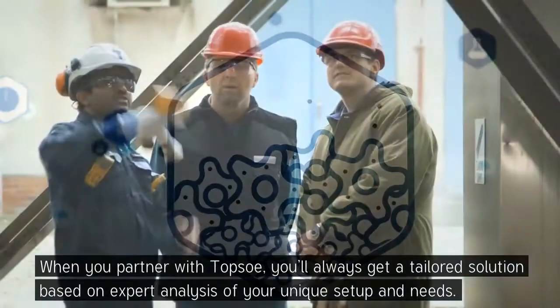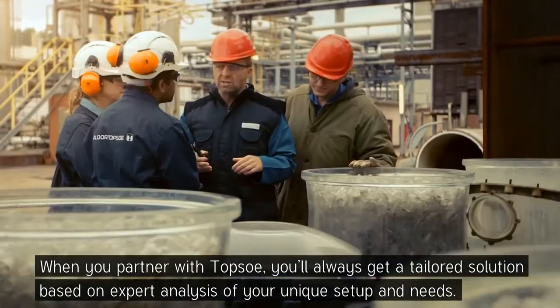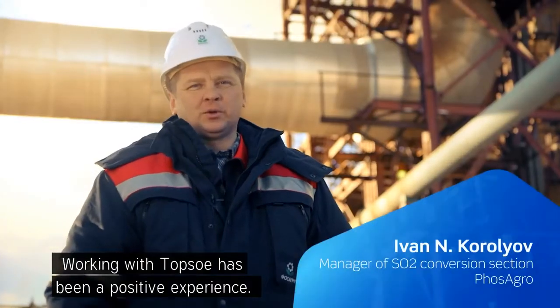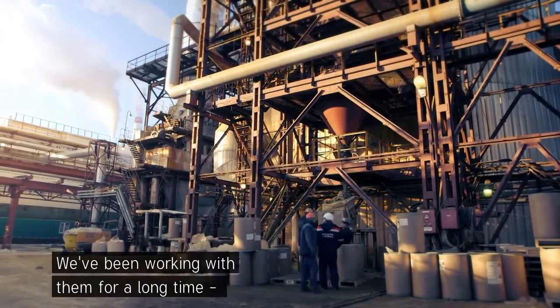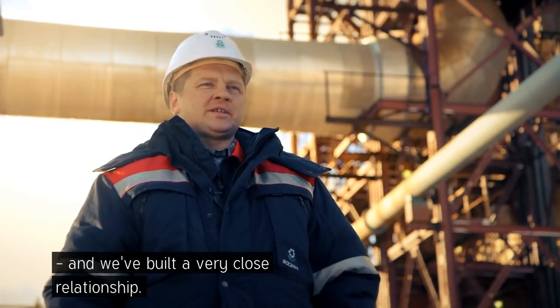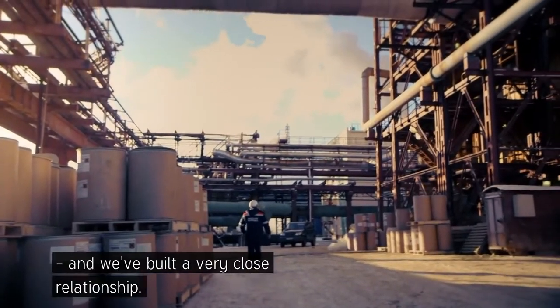When you partner with Topsoe, you'll always get a tailored solution based on expert analysis of your unique setup and needs. The experience of working with Haldor Topsoe is a positive one — our company has been working with Haldor Topsoe for a long time, and there is a very clear relationship between our company and Haldor Topsoe.